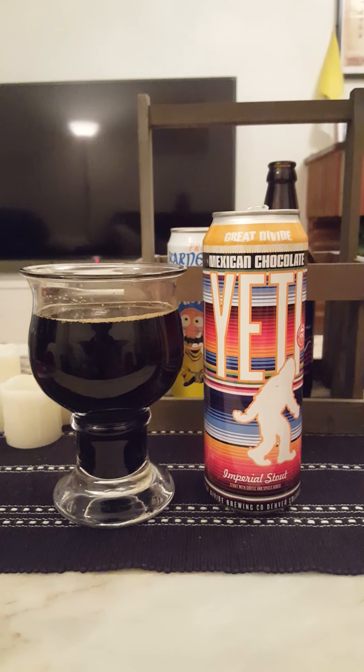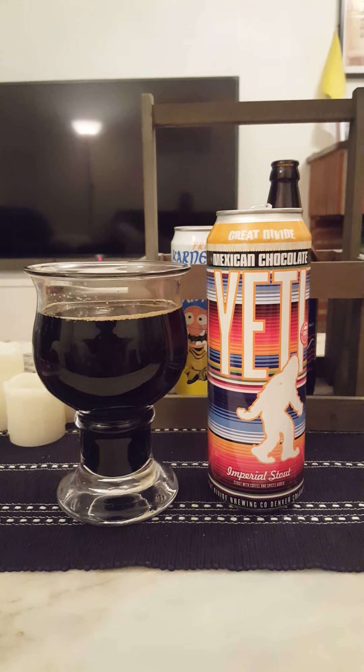Mexican Chocolate from Great Divide Brewing Company — the Yeti Mexican Chocolate Imperial Stout, Stovepipe Can. It's a really, really tasty beer. If you like your big, bold American stouts at 9.5% ABV, or if you like your Mexican-inspired Imperial Stouts, this is definitely the route to go.